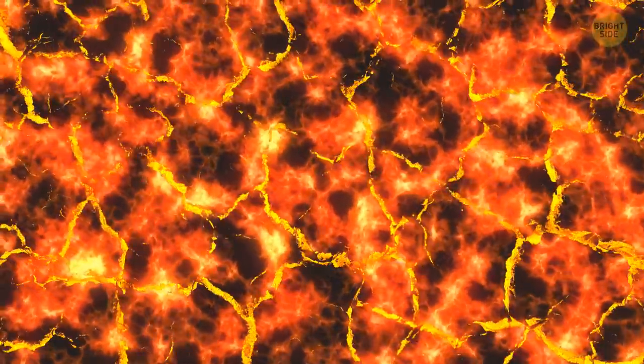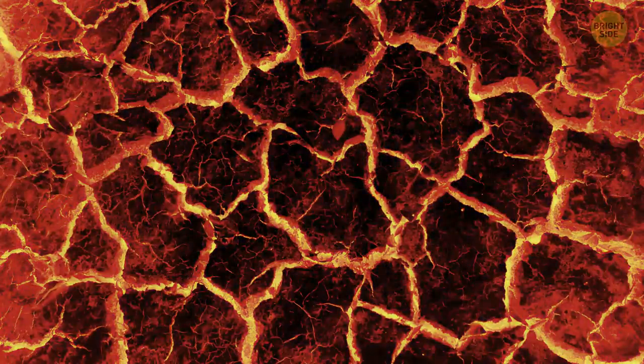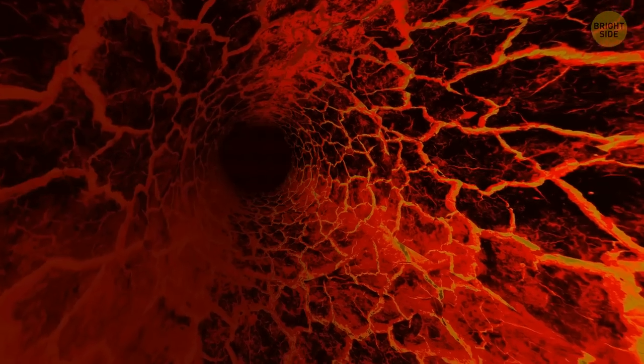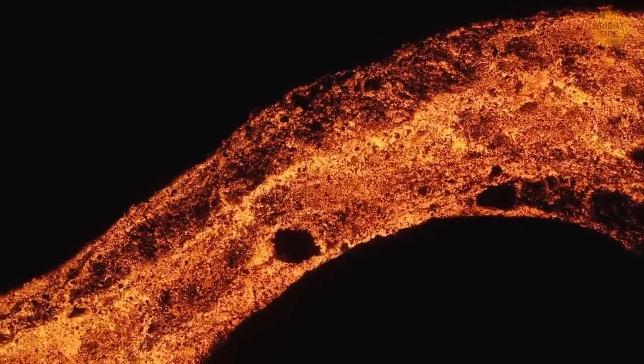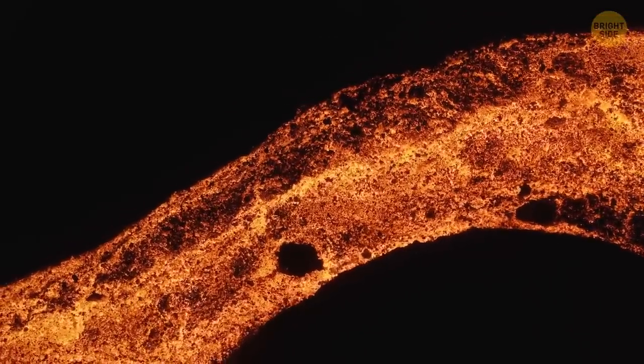When a lava flow cools, it gets a hard crust, which later thickens and creates a roof over that same lava. It continues to flow, but when it stops, the channel can drain — and that's how an empty tube appears. Our planet also has lava tubes, but they're not as big as the one found on the moon.